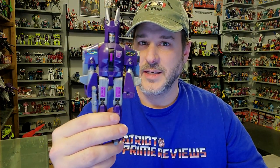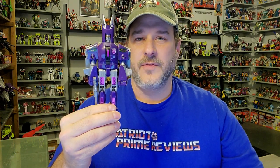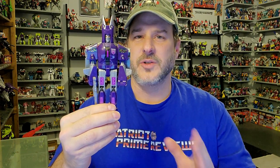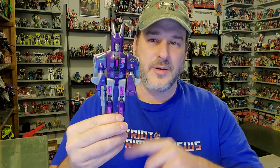Keep in mind, an original Generation 1 Cyclonus with his weapon is going to cost you a pretty penny. If you're not hung up on getting official Generation 1 toys, there is a fantastic KO version out that my good friend Bert the Stormtrooper has just reviewed. Click the link above to check that out, compare it to this, and see which Cyclonus is best for you. We timed these reviews together.